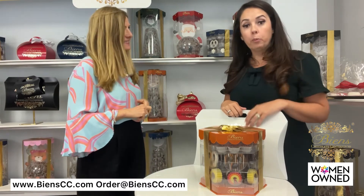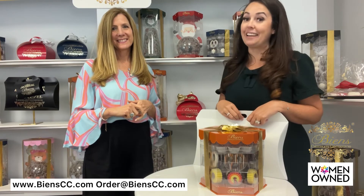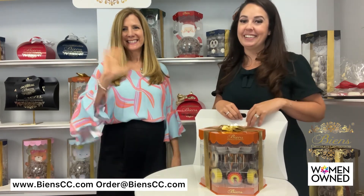So if you are looking for corporate gifts this year, give us a shout. And hopefully you'll tune in next week when we're talking about our amenity favor line too. Thanks for tuning in and have a great day. Thank you everybody, bye!